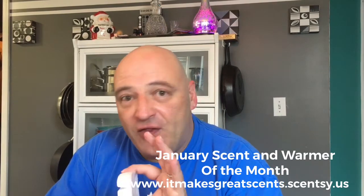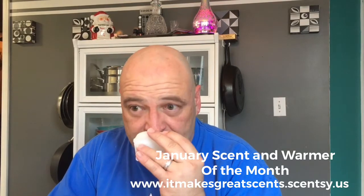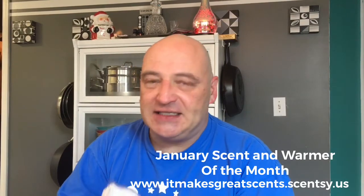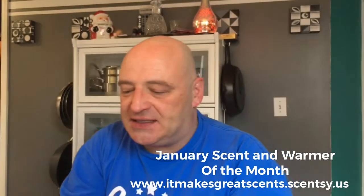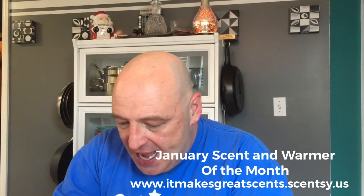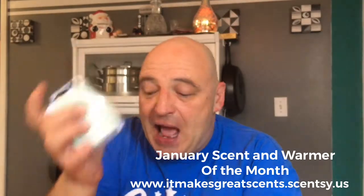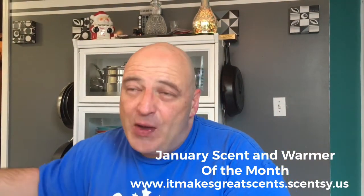You can smell the frost, that touch, that kiss of mint. And like I say, it's a spearmint. The vanilla softens that up. It is a white colored wax, so when it melts it's totally clear. You can tell it's the Scent of the Month because it has the scent of the month sticker on it. Vanilla Mint will be available from January all the way through...